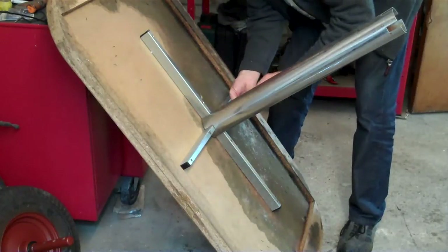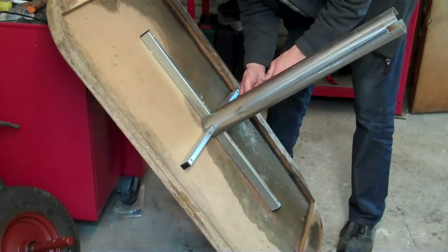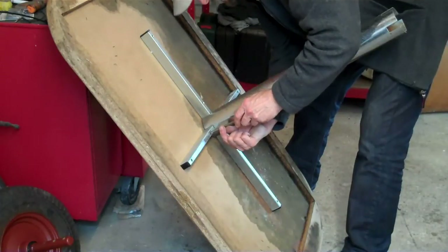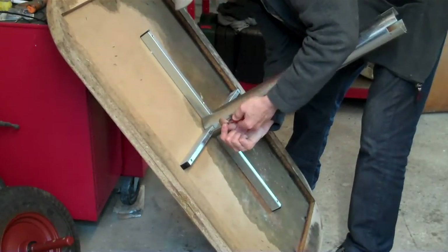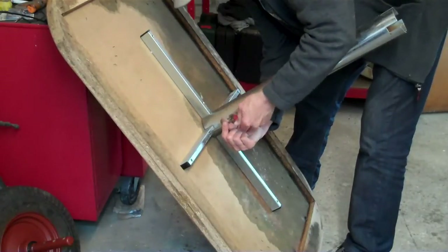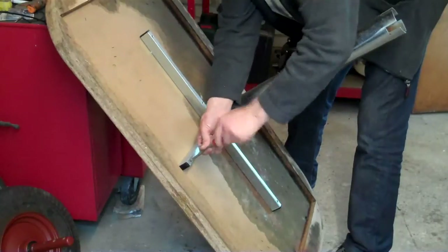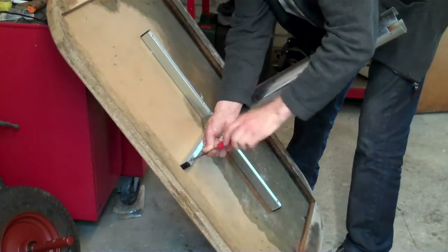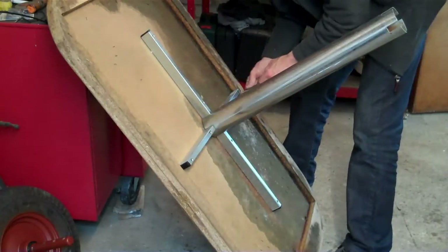Ask yourself: if you went to buy some box section tubing or steel for any other purpose, what would it cost you? It's always worth salvaging some old scrap if you can. Even if you don't use it, chuck it back up the tip on another visit — it'll be worth it. Have a scavenging eye; you never know what you'll find or what use you can make of it.